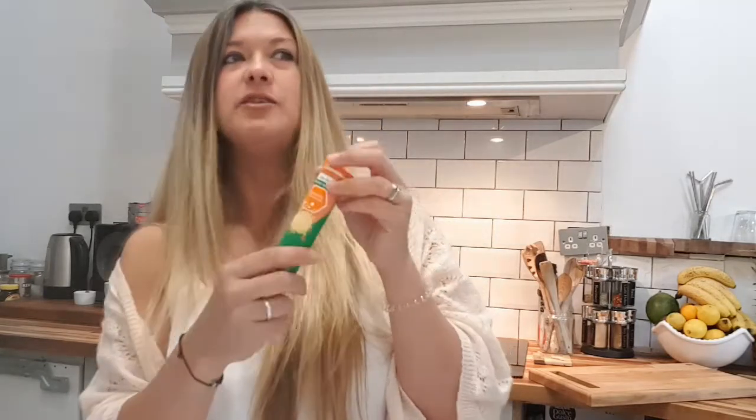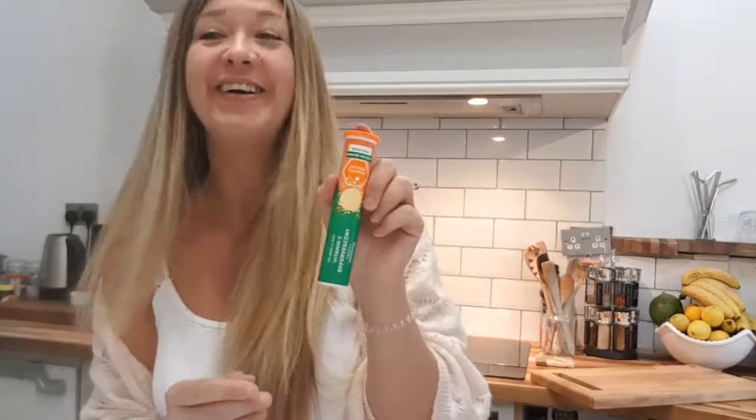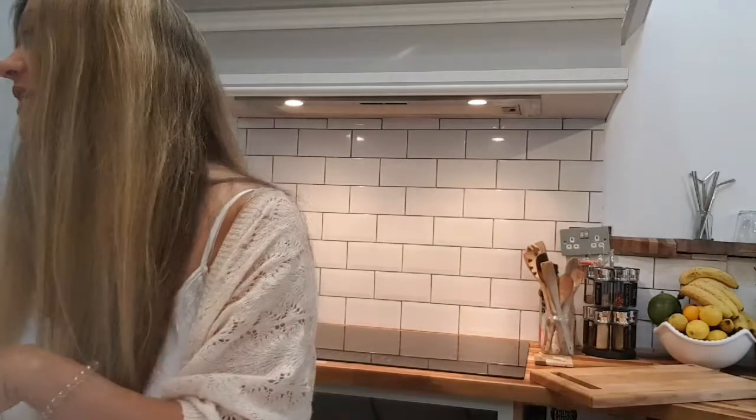I also got some effervescent vitamin C whilst I was in there. It's something I tend to use a lot and I do feel like it benefits me — it's just vitamin C tablets you dissolve in a glass of water and have one a day. It keeps everything tip-top and it's actually a really nice drink, so why not. Very handy to have.